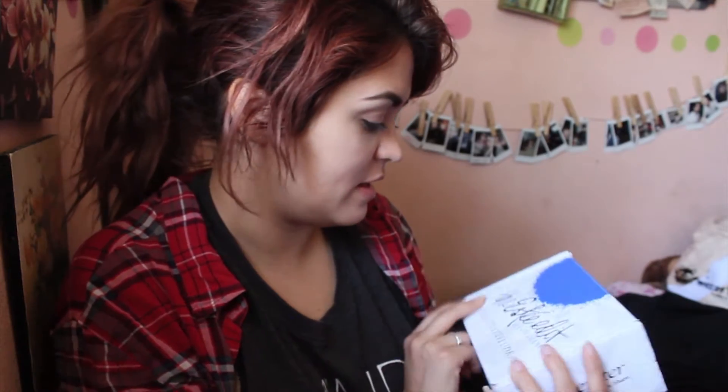This VoxBox was the Estee Edit. I don't know how you pronounce the makeup brand I'm talking about. I have already opened this and used some of the products a couple of times, so I will just be going over what's in the box now.